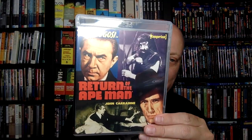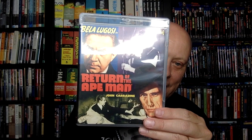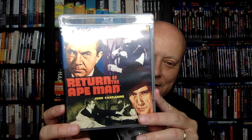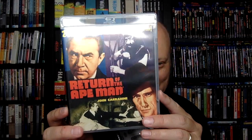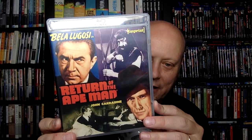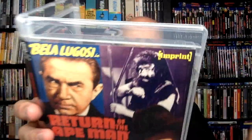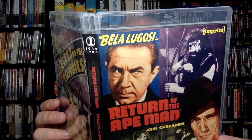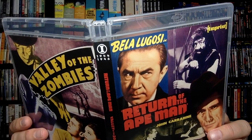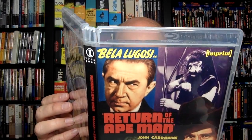That's the first disc in the set. Then we have Return of the Ape Man — again, John Carradine and Bela Lugosi. This one is not Encino Man, but there's a discovery of a perfectly preserved caveman that prompts a mad scientist to attempt a daring brain transplant. That's all I'll say about that. Bela Lugosi, John Carradine, Frank Moran. This one also has a commentary by Tom Weaver, Gary Rhodes, and Steve Cronenberg. That is a Monogram picture. It runs about an hour.